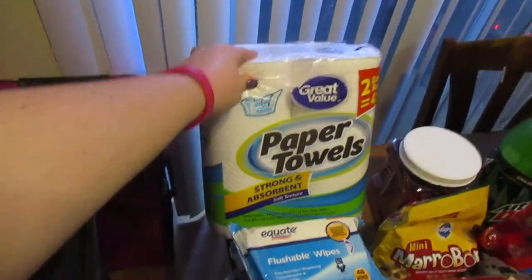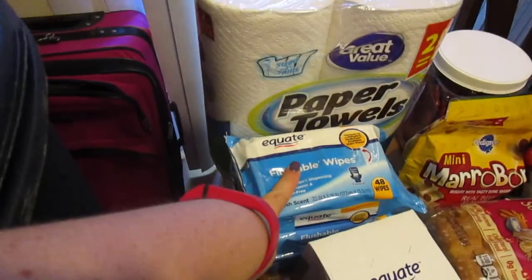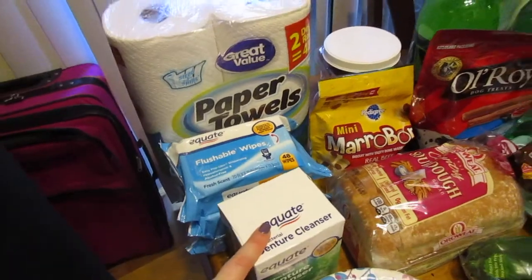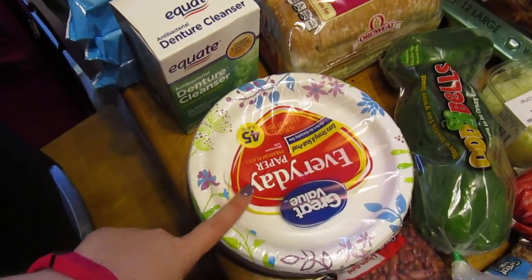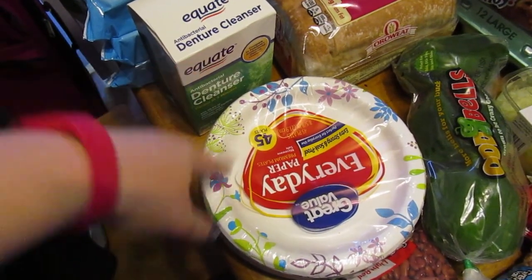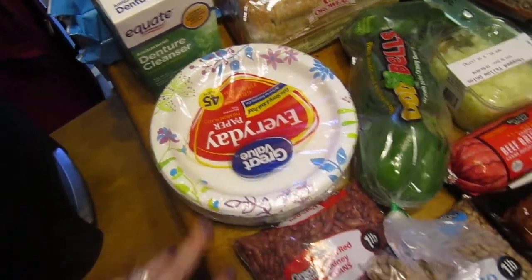First off, I got paper towels. I like these ones because you can pick the size that you want and they're just really cheap. Flushable wipes, some denture cleaner because my husband has dentures, and paper plates. These ones I'll buy over the cheap thin paper plates because every time I buy the other ones, everything just soaks through. So these are my preferred ones.